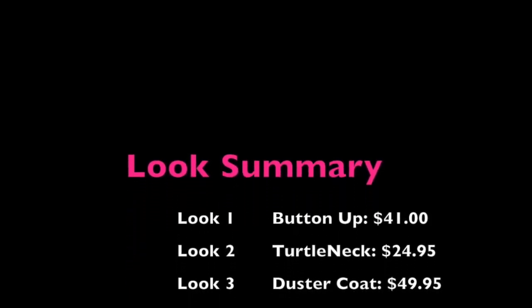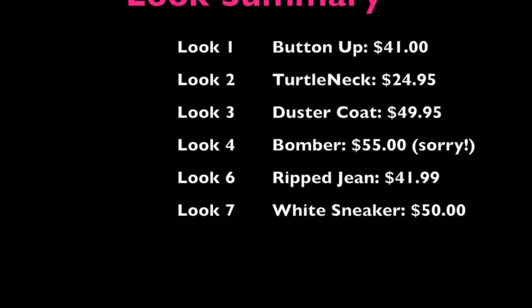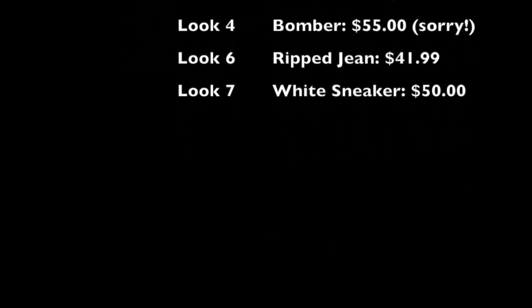So those are the looks and those are the totals. If one of the looks went over $50, it was the bomber — understandable. Thanks for watching, and let me know if you guys have any questions. Bye!